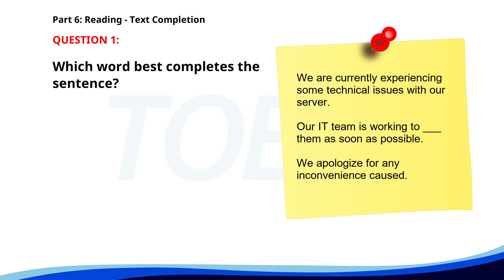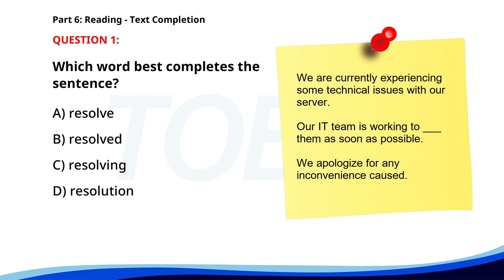Number 1. 'We are currently experiencing some technical issues with our server. Our IT team is working to ___ them as soon as possible. We apologize for any inconvenience caused.' A. Resolve. B. Resolved. C. Resolving. D. Resolution. The correct answer is A. Resolve.